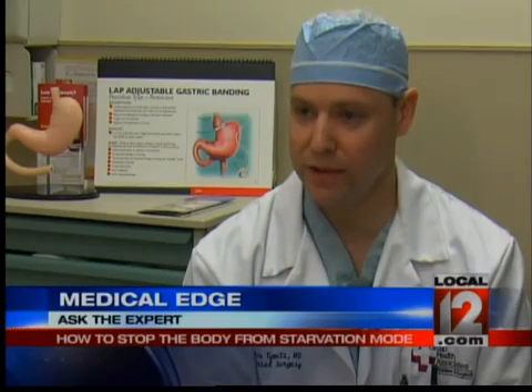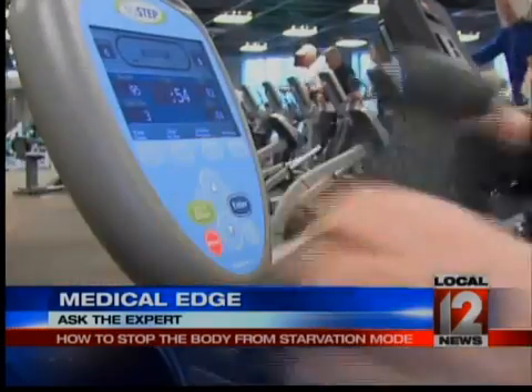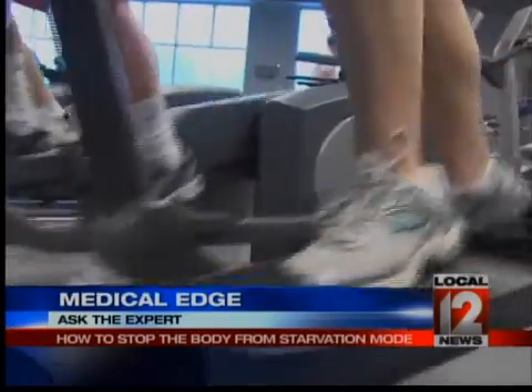What I recommend is eating high-protein, low-fat meals frequently throughout the day — small portions at a time — that will really help boost the metabolism throughout the day. Dr. Timmitt says you also have to exercise to boost metabolism and fight starvation mode. Exercise is absolutely a must.